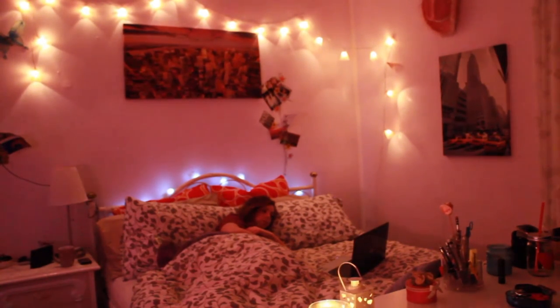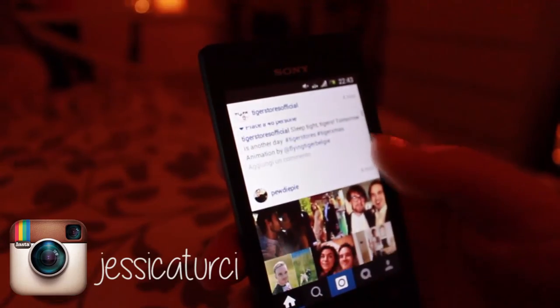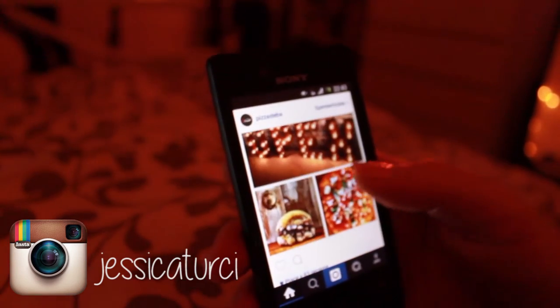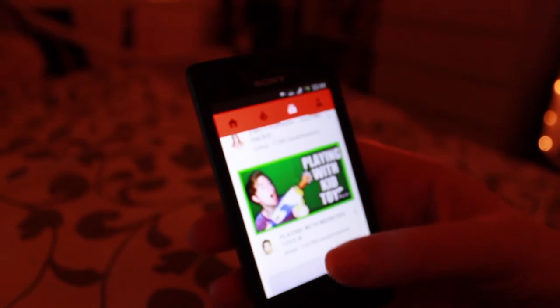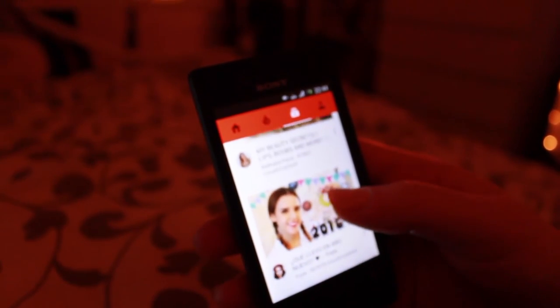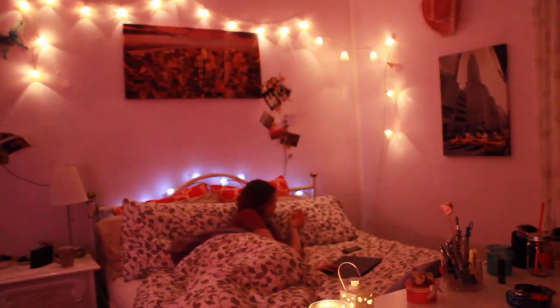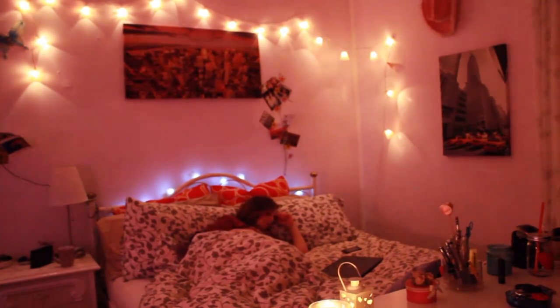Then before going to sleep I check my phone, my Instagram — follow me if you don't follow me yet — and I scroll some pictures and also my subscriptions on YouTube to see what's new, and then I go to sleep. I hope you enjoyed this video and see you soon, bye!